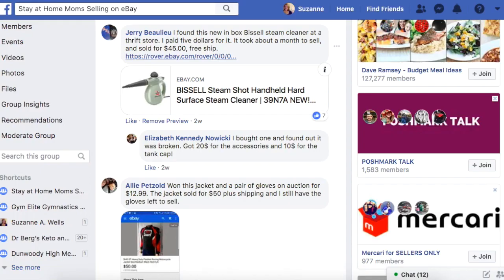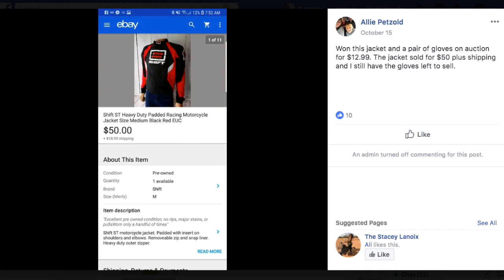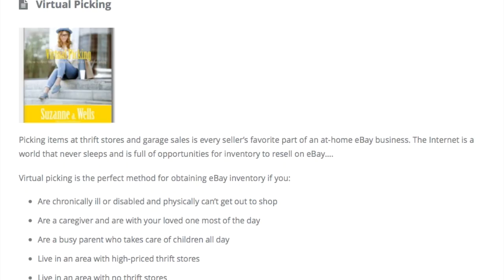Allie won this jacket and a pair of gloves on auction for $12.99. The jacket sold for $50 plus shipping, and she still has the gloves left to sell. Yes, this is a thing where you can go on eBay and look for items that you are familiar with that are priced too low. People put things on auction all the time and only get one bid, or they don't sell at all, or they'll take a low best offer. Then you can turn around and sell the item. In my premium content library, I have an entire course on how to buy things on eBay or online and flip them for profit on eBay.